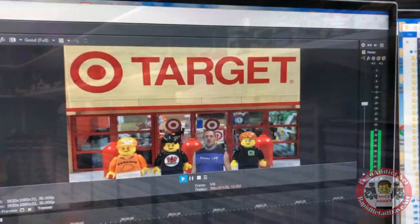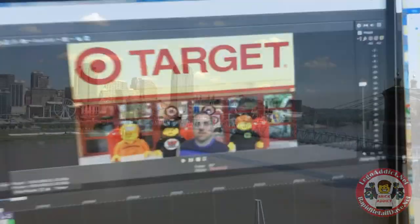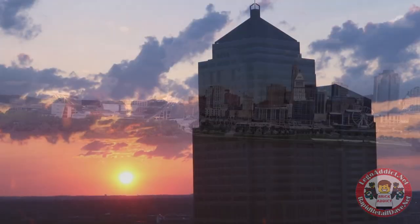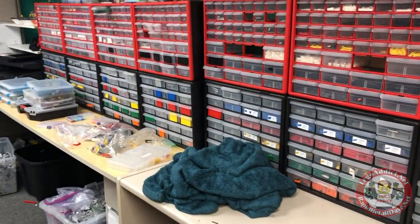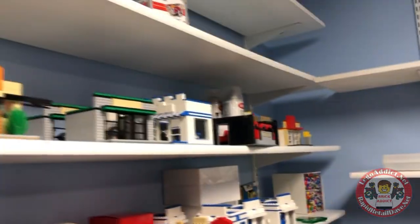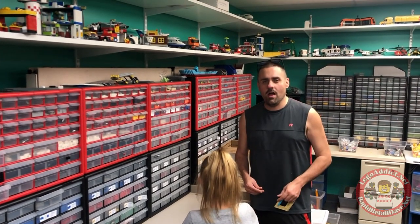The new LEGO Brick Attic Target — yeah, so now all I gotta do is tweak it and perfect it, it'll be awesome. Hey guys, welcome to vlog eight.